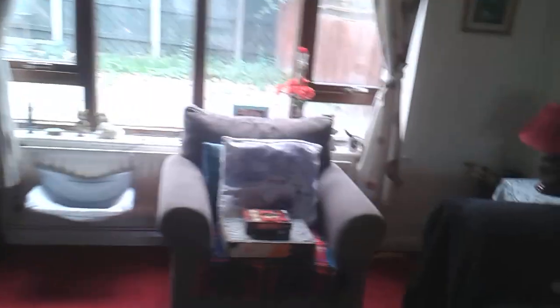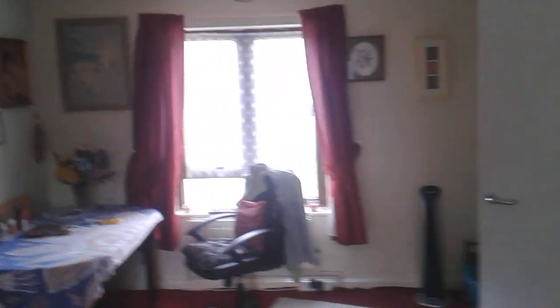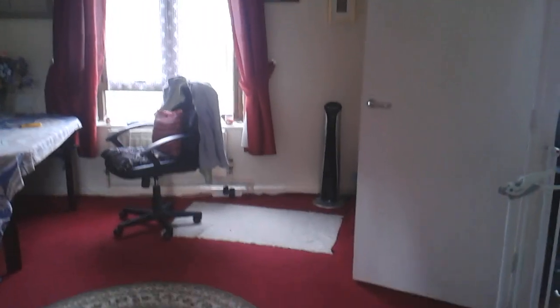I'll just show you this — this is my grandson when he was born. There he is. That was him when he was born. See, I'm now standing on the other side of the living room, so you can see how big my living room is.